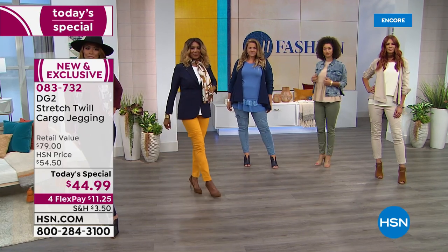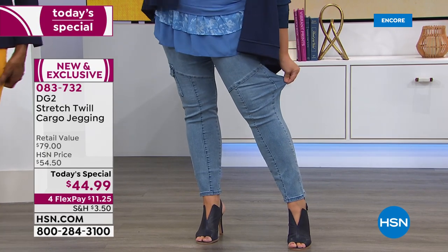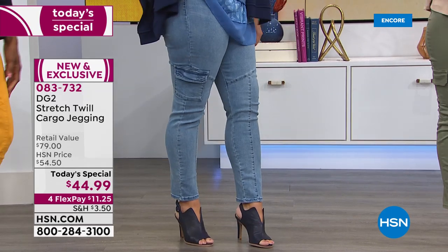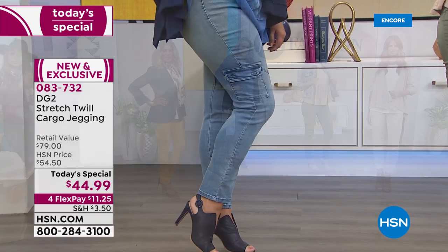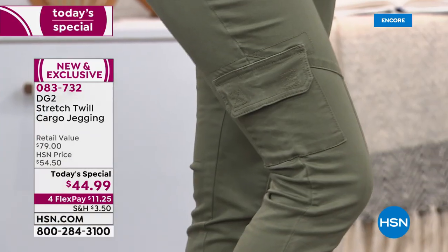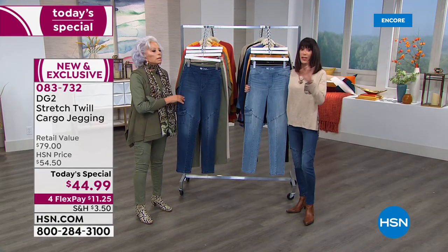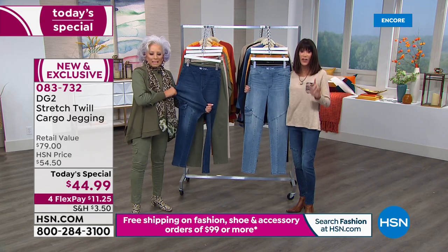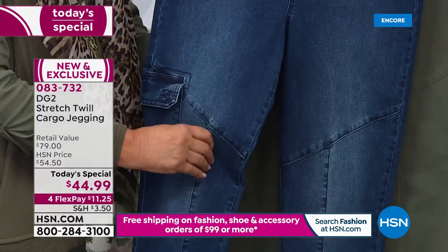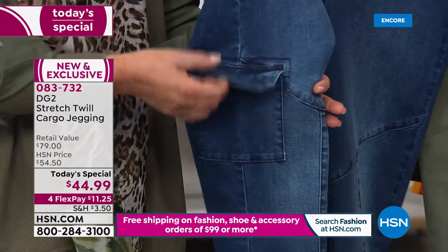In a cargo jegging — yes, pull-on. Pose to the leg that has the pocket so you can see great new seaming detail. We want to show it to you up close first so you can see how amazingly easy it is. Today when you look at the screen, it's a $79 value, and we're going to walk you through how incredibly transitional this is — $44.99 with four FlexPay payments.